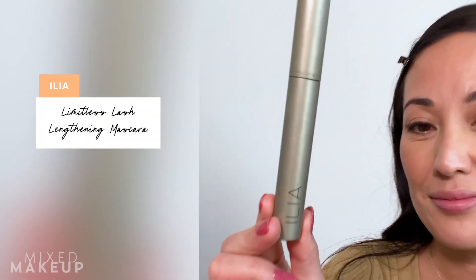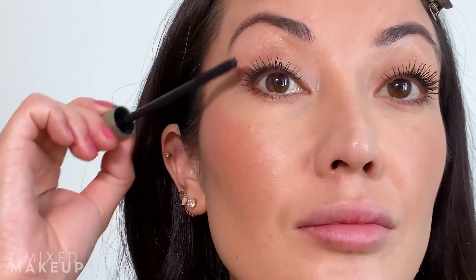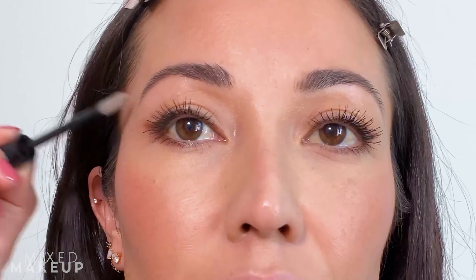Then I curl my lashes and put on mascara. Mascara is super important to me — it finishes off the whole look. This is my favorite mascara probably ever, by Ilya Beauty. It's all about the brush — I love the formulation too, but the brush is perfection. Then I set my brows. I'm not too picky about what I set them with, but I like something that doesn't make them look too dark since I'm heavy-handed with everything. I use the Urban Decay Brow Finish, which is just a clear gel.